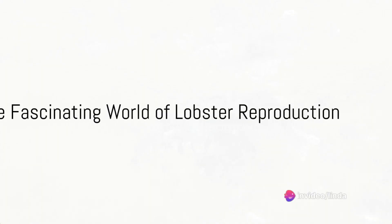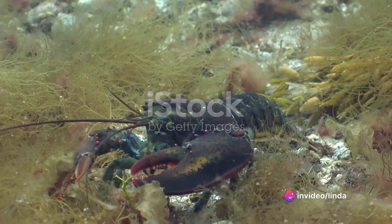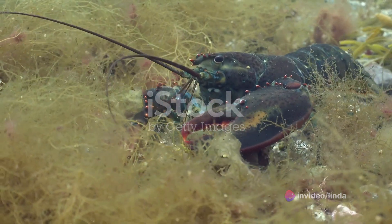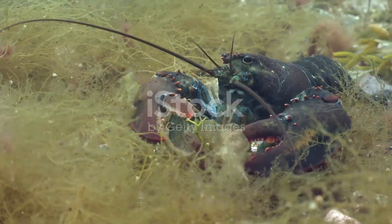Have you ever wondered how lobsters reproduce? It's a fascinating process filled with peculiar rituals and striking displays of resilience. Today we delve into the underwater world to unravel the secrets of lobster love.